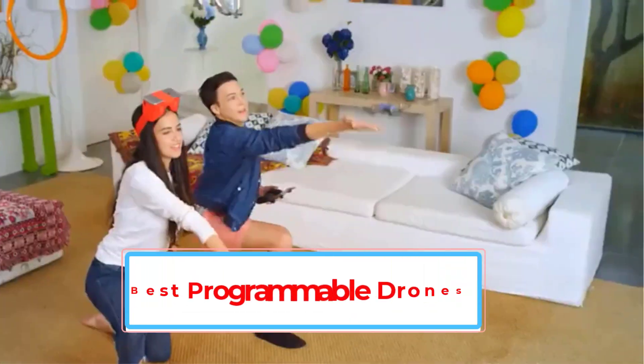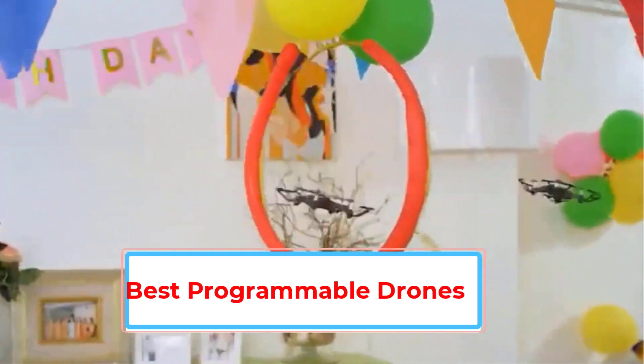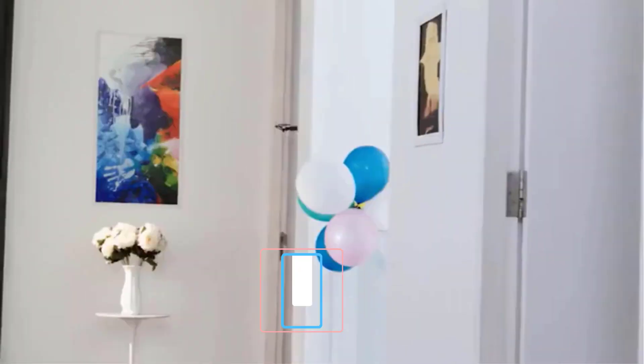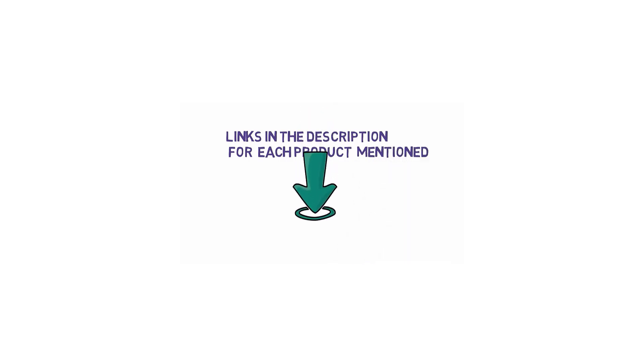Are you looking for the best programmable drones? In this video we will look at four of the best programmable drones on the market. We have included links in the description, so make sure you check those out to see which one is in your budget range.